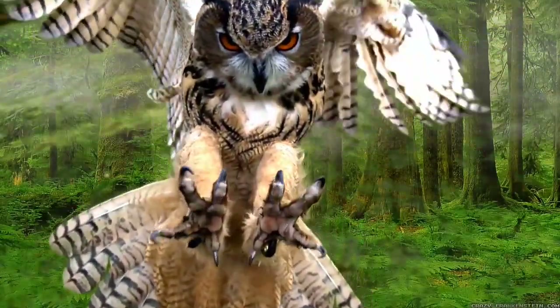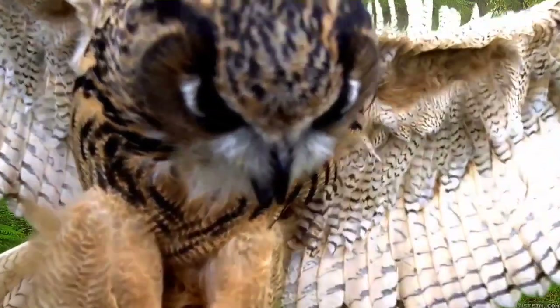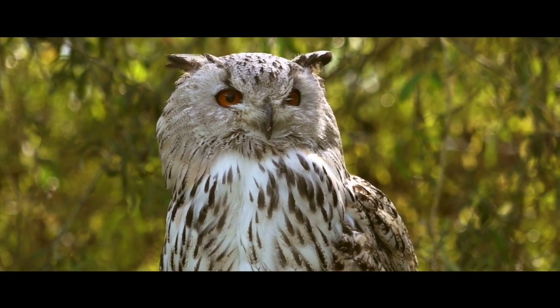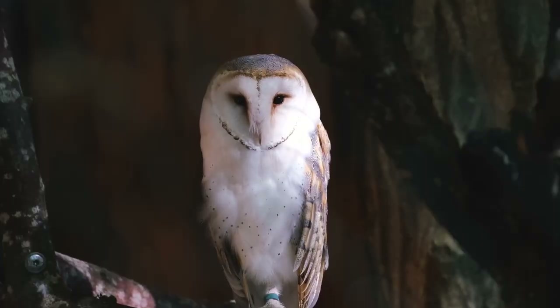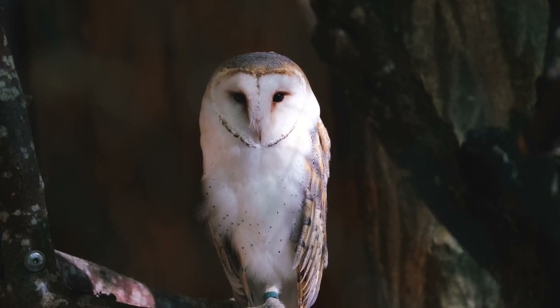Owls are known to have asymmetrical or uneven ear placement. This means one ear is located above the midline of the head and the other below it, which is thought to make the ears sensitive enough to capture a wider range of different frequencies. These birds also regurgitate the indigestible parts of their prey in the form of pellets.